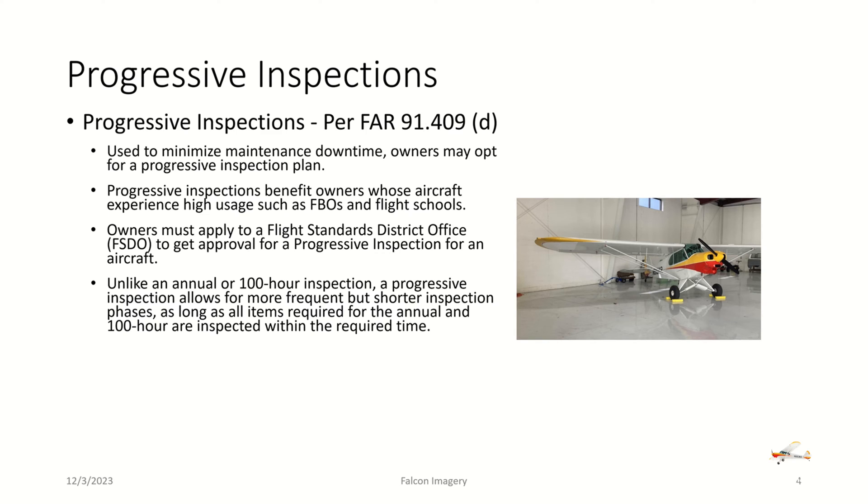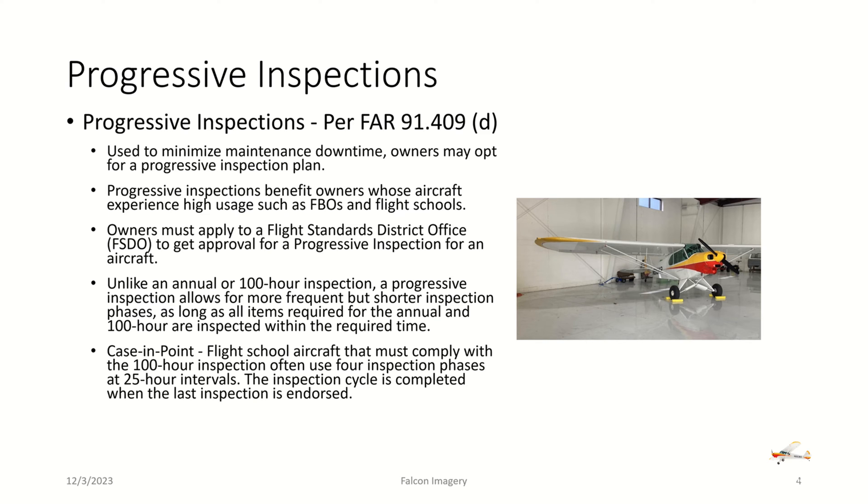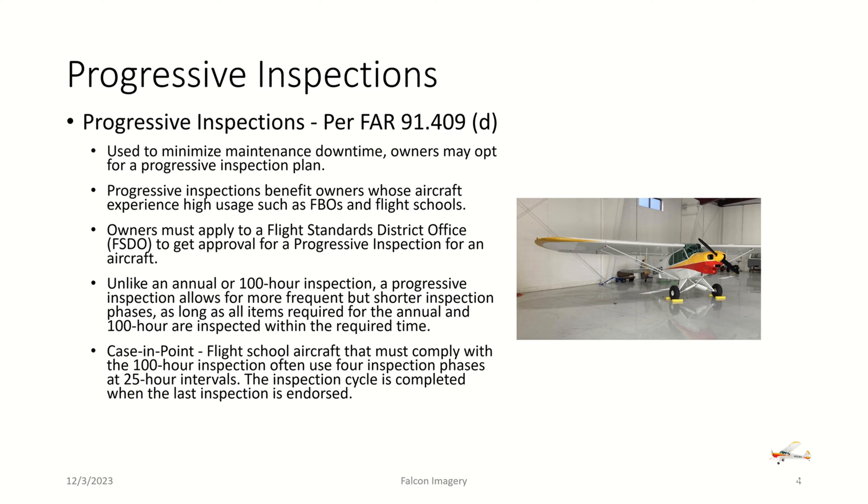Unlike an annual or 100-hour inspection, a progressive inspection allows for more frequent but shorter inspection phases, as long as all of the items required for the annual and 100-hour inspection are completed within the required time. Flight school aircraft that must comply with 100-hour inspection often use four inspection phases at 25-hour intervals. The inspection cycle is completed when the last inspection is endorsed. The authority to use a progressive inspection plan is non-transferable. Once the aircraft is sold, an annual or, if applicable, a 100-hour inspection must be endorsed within 12 calendar months or 100 hours of the last complete cycle.